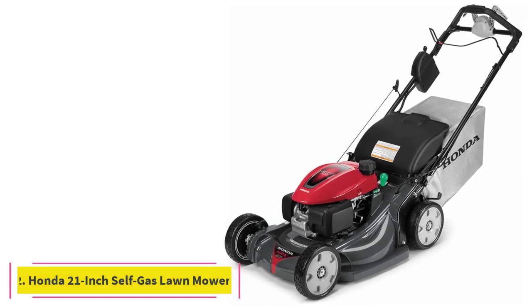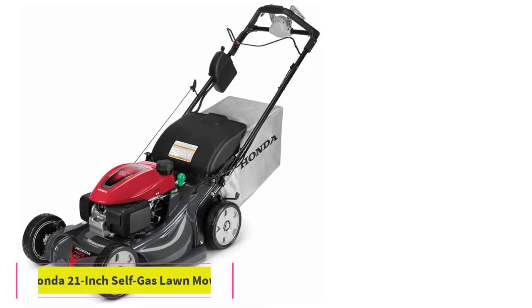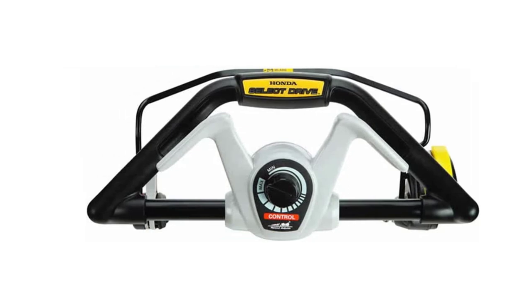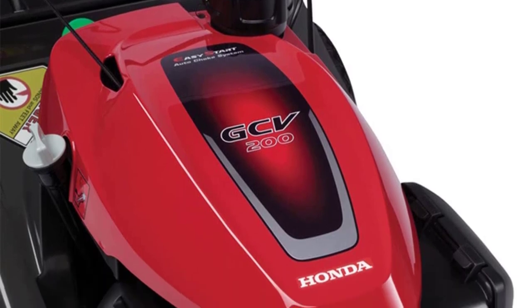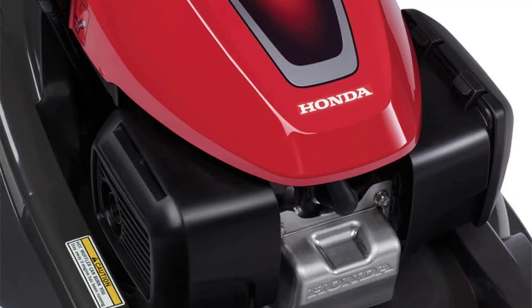At number 2: the Honda 21-Inch Self-Propelled Gas Lawn Mower. This powerful gas mower has Honda's GCV200 engine, so it can handle even tall grass with ease. Since it's self-propelled, it mostly just requires your guiding hand as it neatly trims your lawn with not one but two micro-fine blades, and for a gas mower, it's quite easy to start.